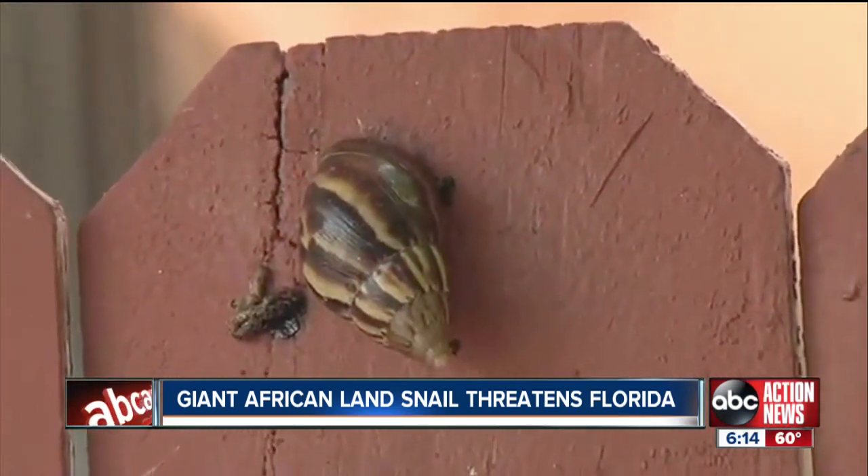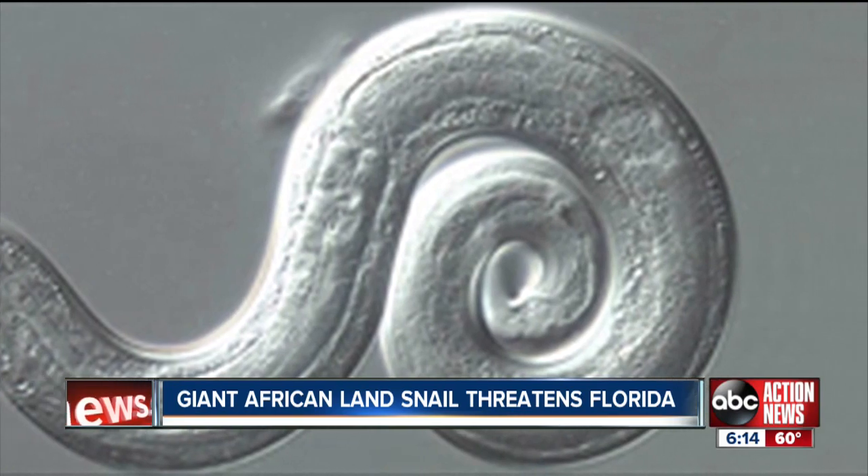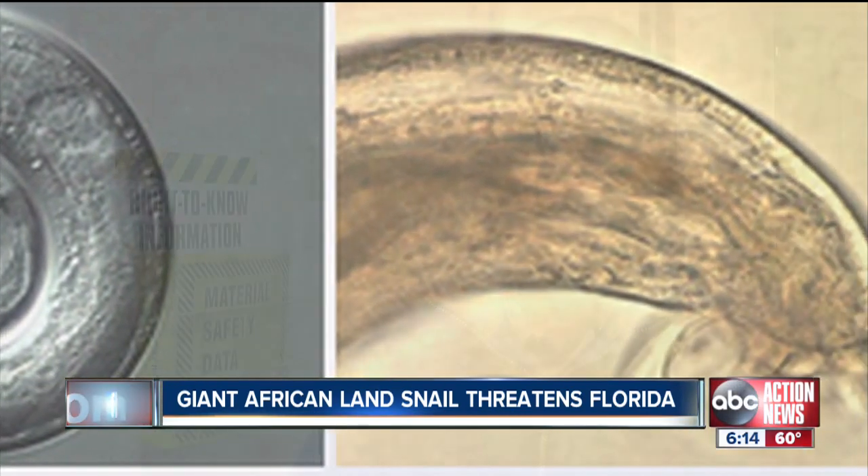Their behavior and their capacity to take advantage of situations that other native species can't — the snail is now the focus of an eradication effort to keep it from taking over Florida, carrying with it rat lungworm, a parasite that transmits meningitis to humans.